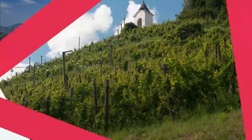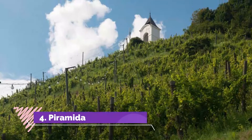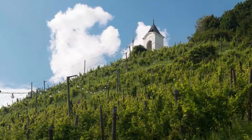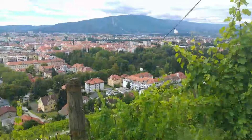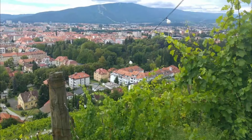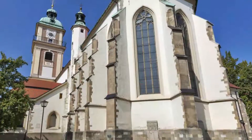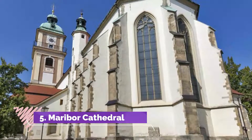Number four: Pyramida. If you want to burn off some calories, there's no more scenic way to do it than by scaling the vine-laden slopes of this hill. You can reach the summit of Pyramida in under 30 minutes from the banks of the Drava River if you're a brisk walker.